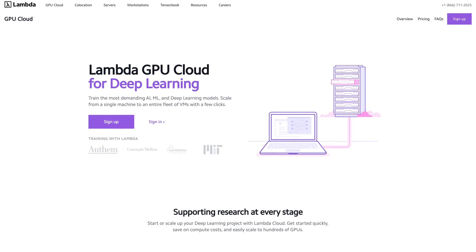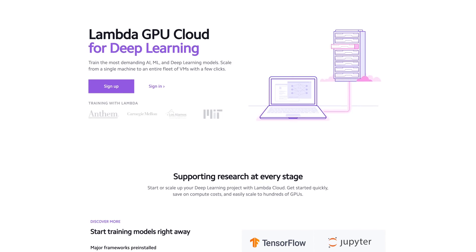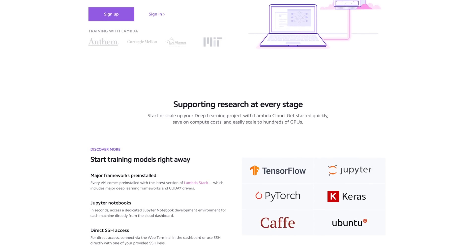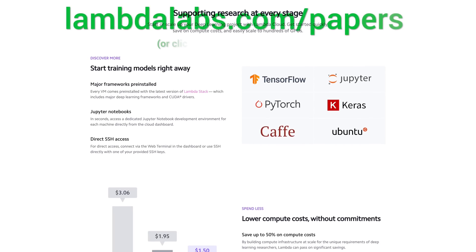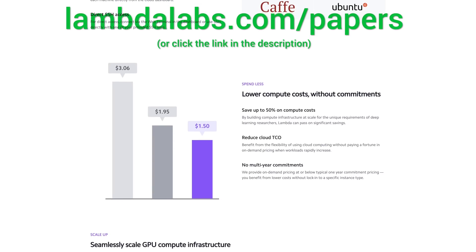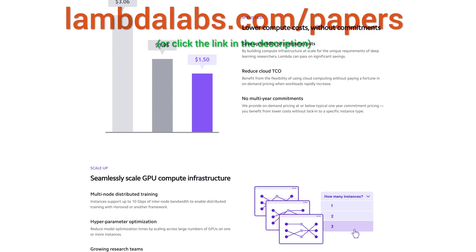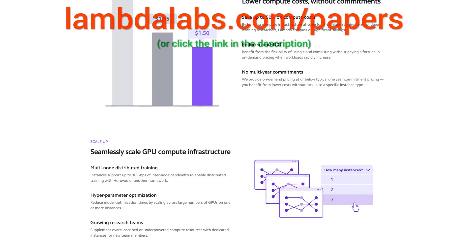This episode has been supported by Lambda GPU Cloud. If you are looking for inexpensive cloud GPUs for AI, check out Lambda GPU Cloud. They've recently launched an Nvidia RTX A6000 with 48 gigabytes of memory. Lambda GPU Cloud can cost just less than half of AWS and Azure. Join researchers at organizations like Apple, MIT, and Caltech in using Lambda Cloud instances, workstations, or servers. Make sure to go to lambdalabs.com/papers to sign up for one of their amazing GPU instances today. Our thanks to Lambda for their longstanding support and for helping us make better videos for you. Thanks for watching and for your generous support, and I'll see you next time!